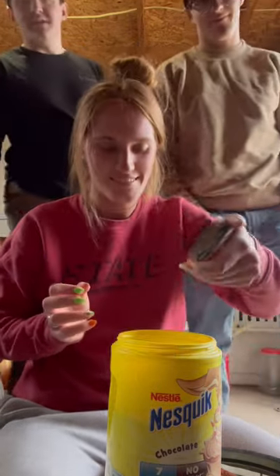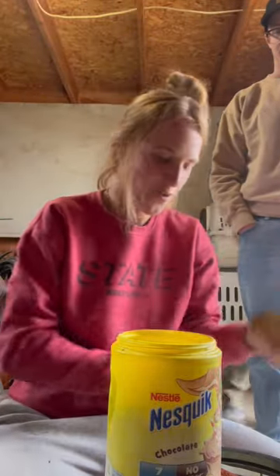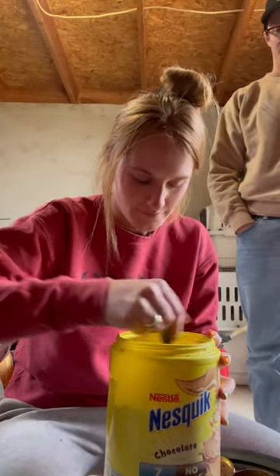Each horse gets about half, unless you spill it everywhere, but I use the whole canister for both of them, and then I mix it into their oats.